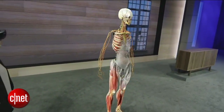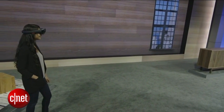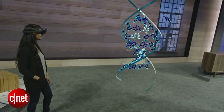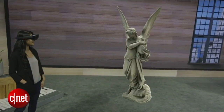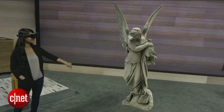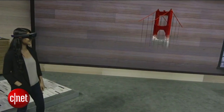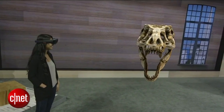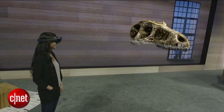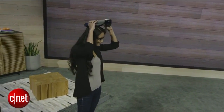Imagine some of the other fields that could be changed — for example, chemistry and genetics, art, engineering, and paleontology. The best part is we get to help define that future together. I can't wait to see what future holographic developers are going to do with this amazing technology. Thank you.